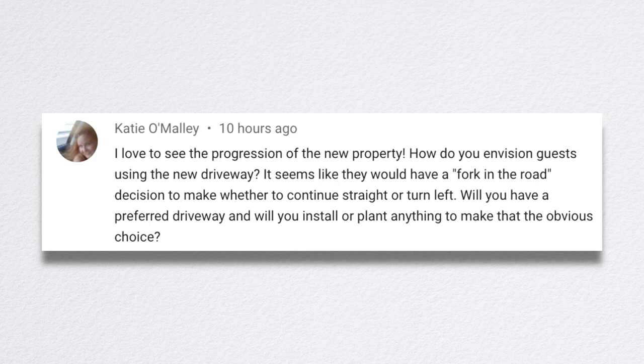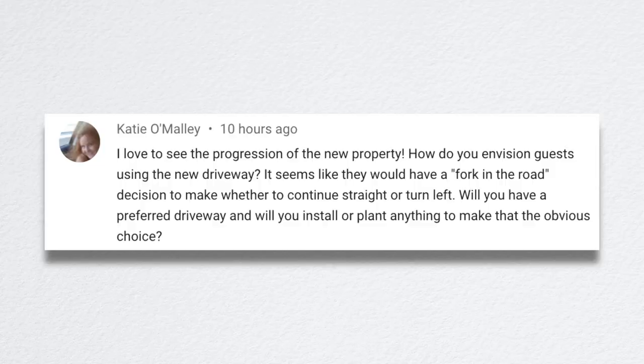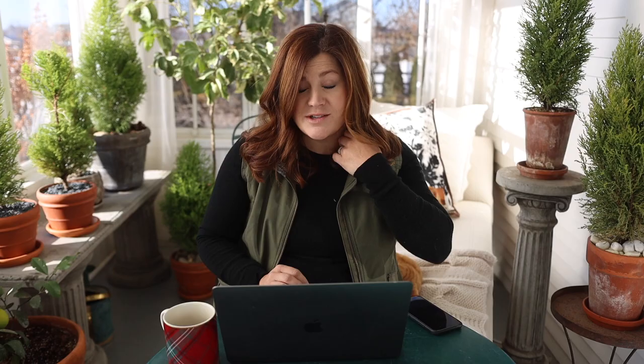Katie asked how guests will navigate the new driveway with the fork-in-the-road decision. We want people to go straight, but nobody ever has — they always turn left coming in. We're hoping the line of maples along the straight path will help guide people. We may also need to put up a sign saying 'Circle driveway — continue straight.' People naturally gravitate toward turning left, and I like the view when you come in straight — you see across Versailles and the gazebo.